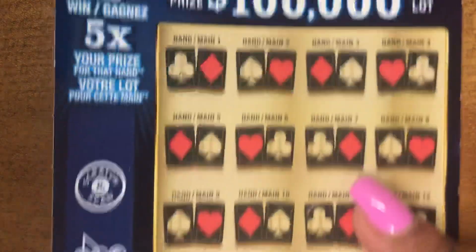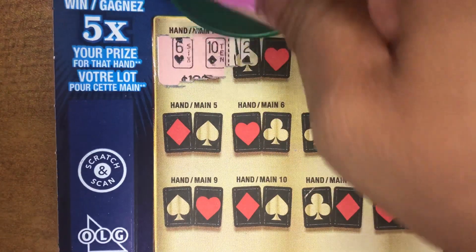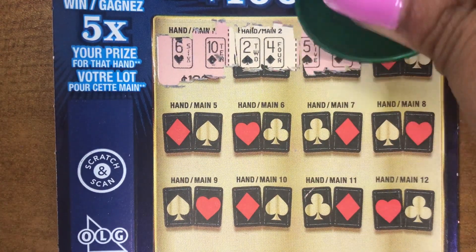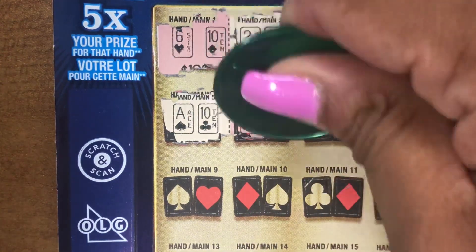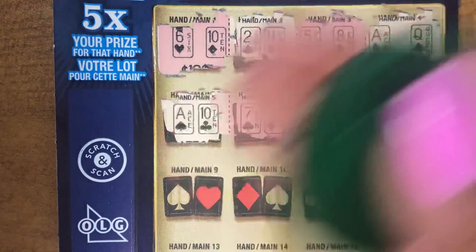Second ticket. You have a Six and a Ten. A Two and a Four. A Five and an Eight. Ace and a Queen. No match there. An Ace and a Ten. A Seven and a Six. A Three and a Three.